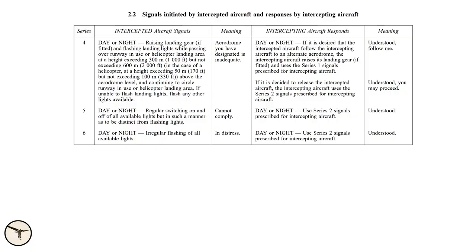If you cannot comply, you switch all the lights on your aircraft on and off in a regular pattern — on, off, on, off. If you are in an emergency, you switch the lights on and off in an irregular way — on, off, on, off, on, off — like that. That means 'I have an emergency situation.'